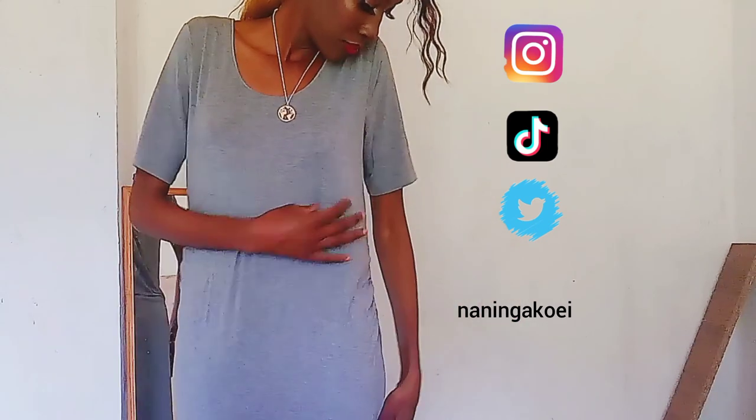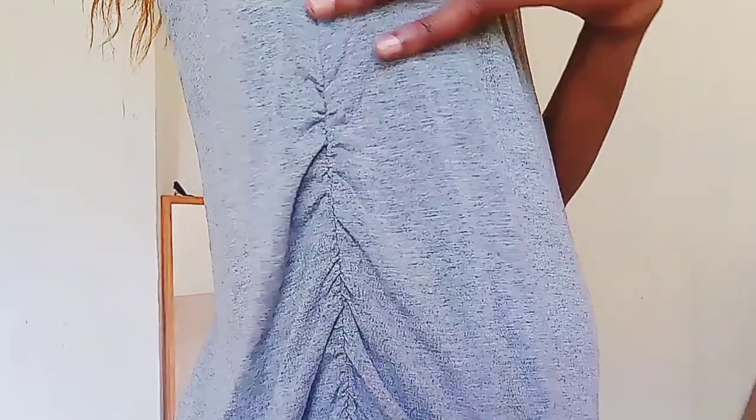This was another fail, but for the price it wasn't really a fail — I bought it at 50 Kenya shillings. It's just a t-shirt dress, but unfortunately it's supposed to be fitted and it's so loose. I love the length though — it was quite long, about mid-length, like a midi dress on me, which is a deal since I'm really tall. It has ruching on the sides, which means it was supposed to be really fitted, and it has a scoop neck.